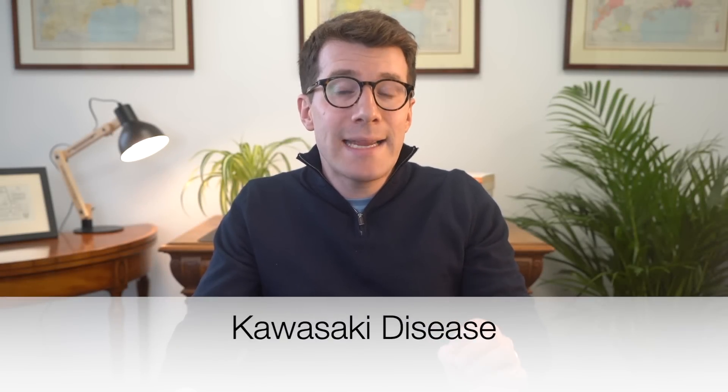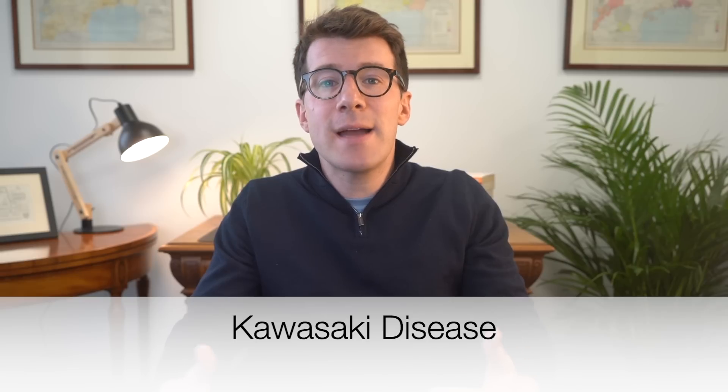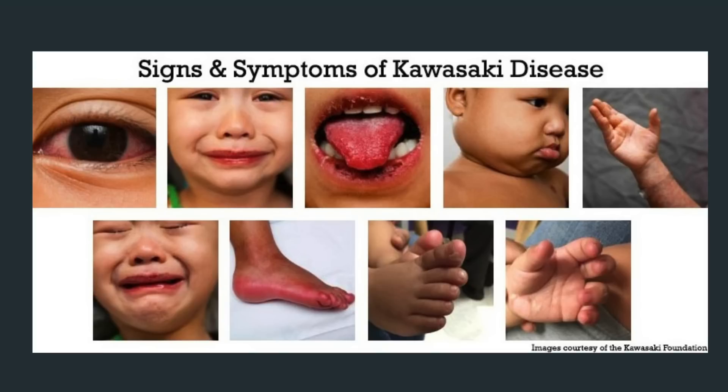Finally at number twelve is a rash and cracked bleeding lips, known as Kawasaki disease. Kawasaki disease affects young children and often presents with a high fever, a rash and cracked bleeding lips. On white skin the rash is typically bright red, whilst on black skin it might look darker or purplish. This condition affects the blood vessels and can lead to heart complications if not treated, so if your child shows these symptoms it's really important to seek medical help immediately.